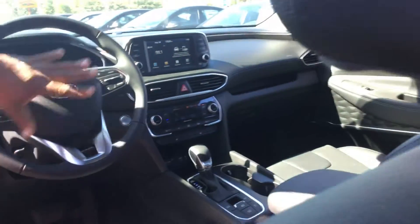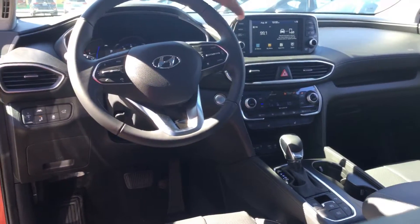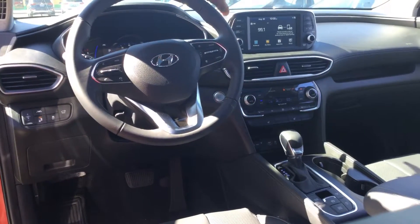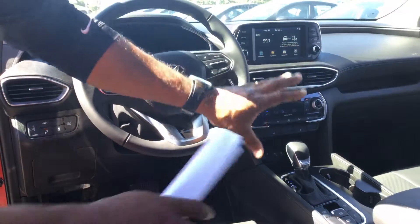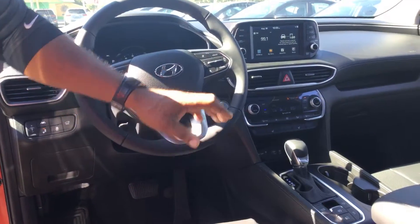It does have cruise control along with smart cruise control. You have here what we call Android Auto and Apple Play, AM, FM, and XM radio with a floating touchscreen monitor. It has standard air conditioning and heating controls and also has heated seats. It is automatic, but you can drive it like a manual, which we call the Shiftronic transmission.